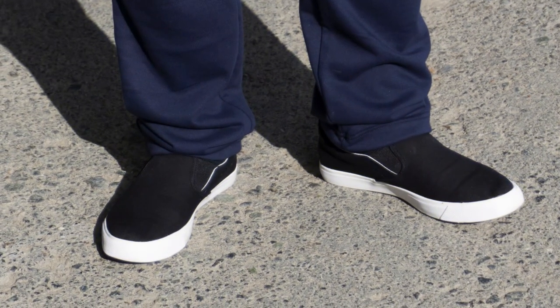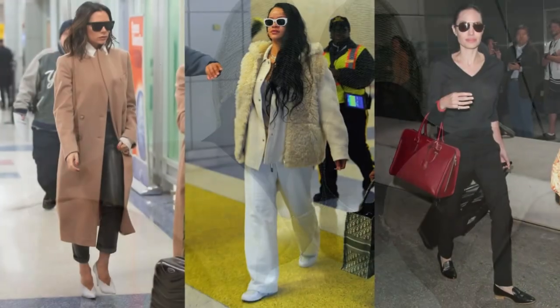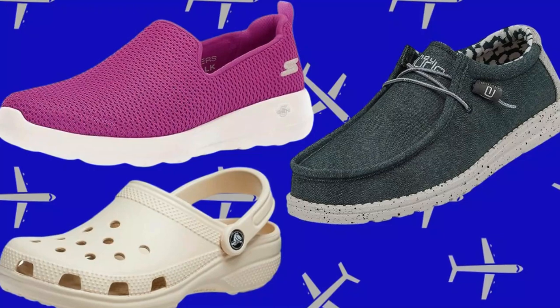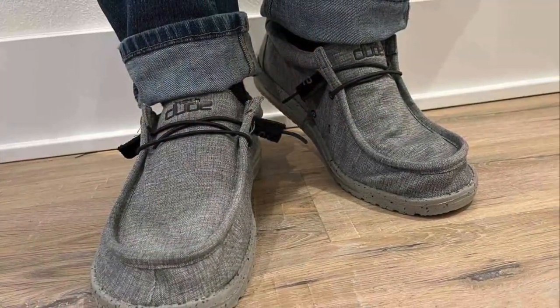Number 8. Another practical tip is to wear slip-on shoes. They come in handy when you want to quickly slip them on and off during your flight, like when you need to use the restroom. However, please keep your shoes on if you have smelly feet — we appreciate it. Also, if you have varicose veins or a personal family history of blood clots, consider wearing compression socks for added comfort and safety.